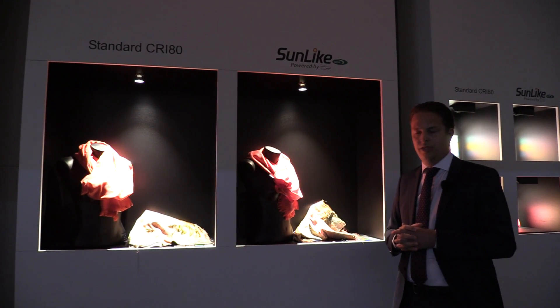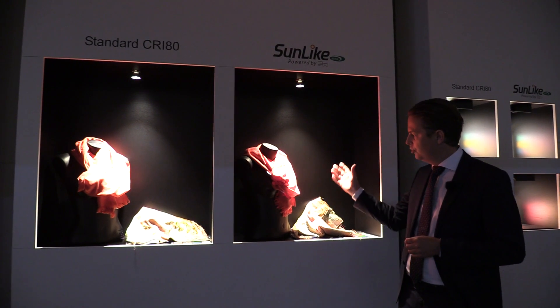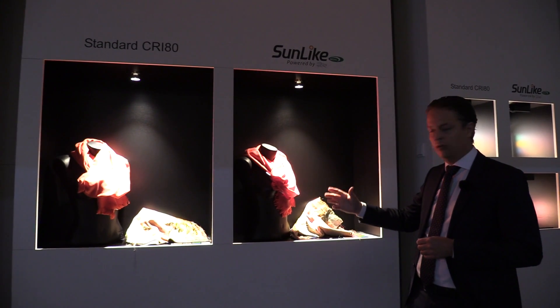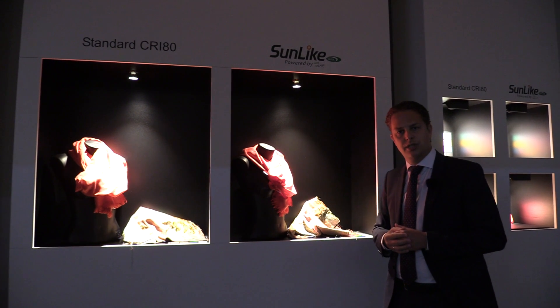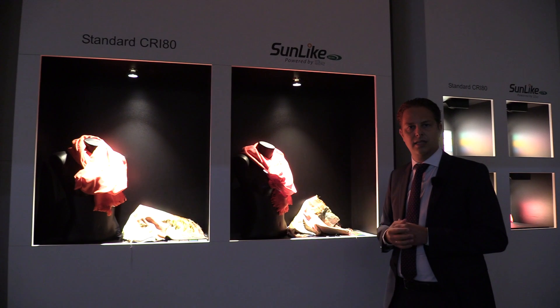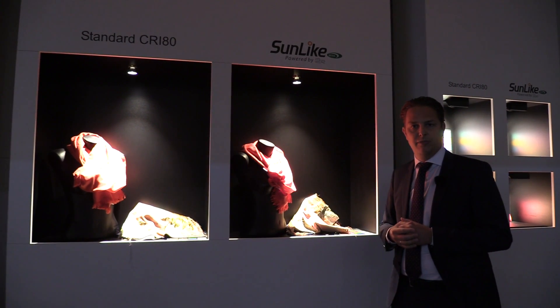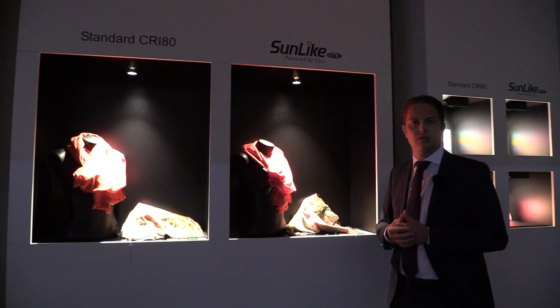We are looking forward to offering this technology not only to certain niches like shop lighting or fashion, but we are going to introduce it to everybody — to the segments of residential lighting, commercial lighting, and shop lighting — and make it available for everyone, because everybody should have the highest quality of light.